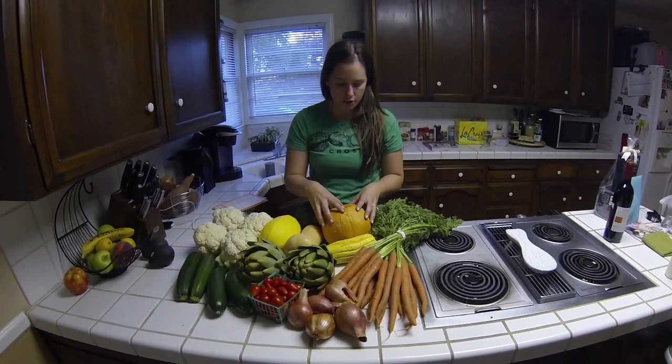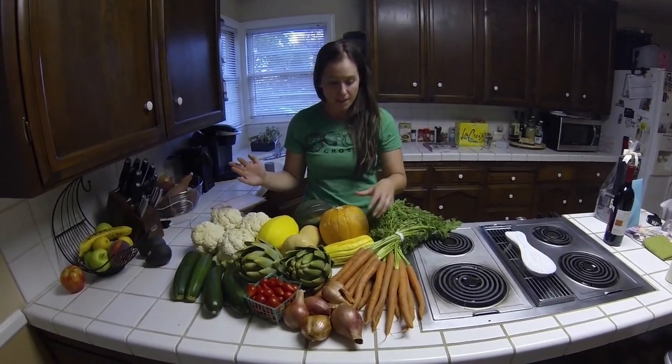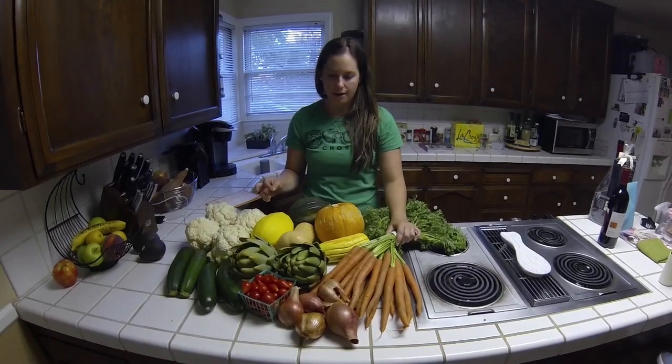We have a sugar pumpkin here that we'll carve up, bake, and use for our own pumpkin puree. A boatload of carrots — we're going to be making a lot of chilies and stew this week, so I wanted to make sure we had enough carrots.